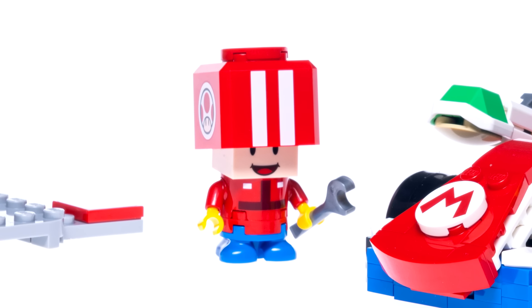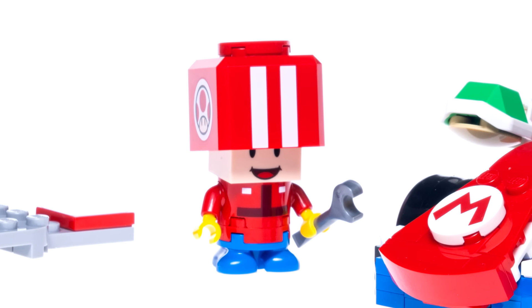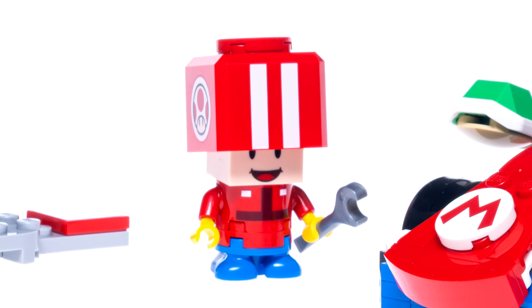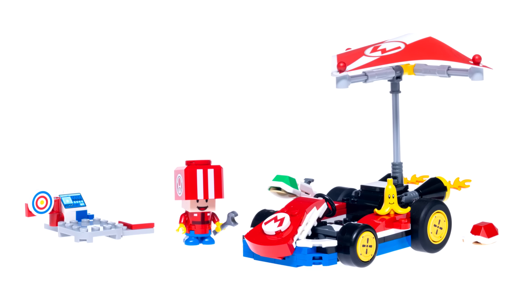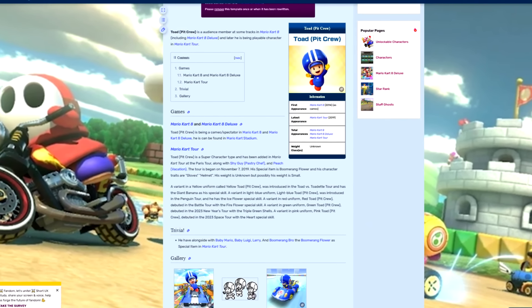There's also an exclusive Toad variant — you'll notice there are a lot of Toads in this line and we'll get to why later. The design of the outfit is cool, but when does Mario Kart have pit crews? Well, apparently there are some, more so in Mario Kart Tour.